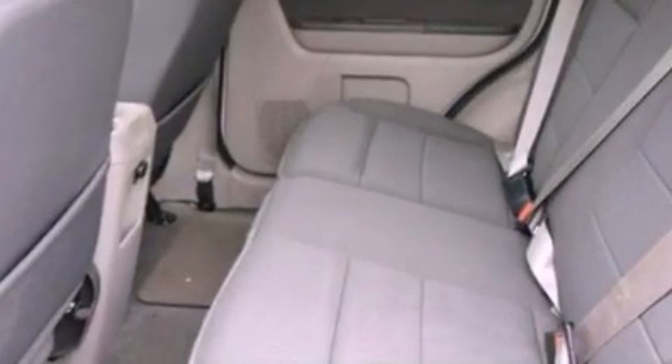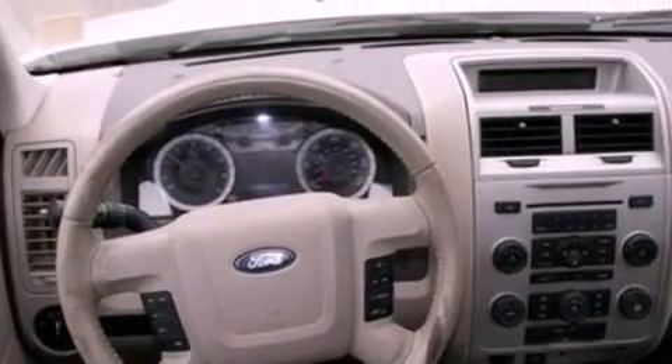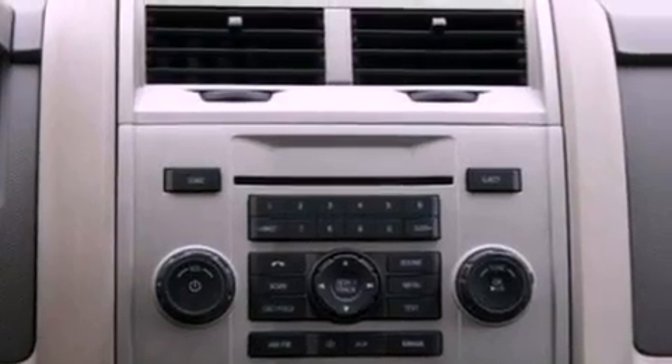A power driver's seat, air conditioning with automatic climate control, cruise control, a leather-wrapped steering wheel, a four-wheel independent suspension, a passenger side vanity mirror, dusk-sensing headlights, an anti-lock braking system, a split folding rear seat, and fog lamps.